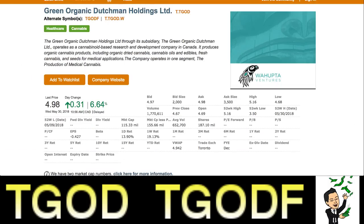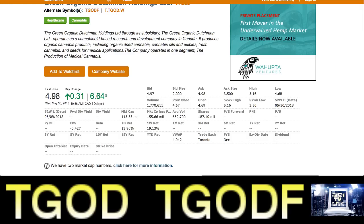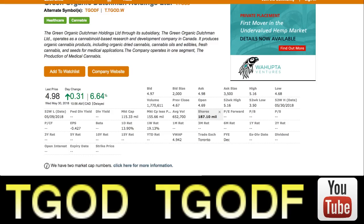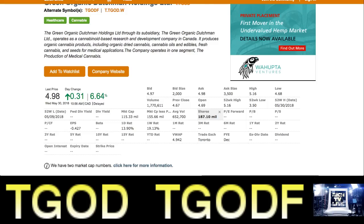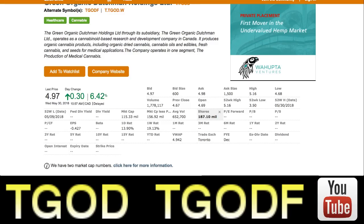This is the reason why — I've been noticing this trend with all of these companies. They only have a hundred and eighty-seven million shares outstanding. The companies with a small amount of shares are the ones that are climbing, and the ones that have too many shares — three hundred, four hundred, five hundred or more — are the ones going down. You need to look at shares when investing, because too many shares creates massive dilution.